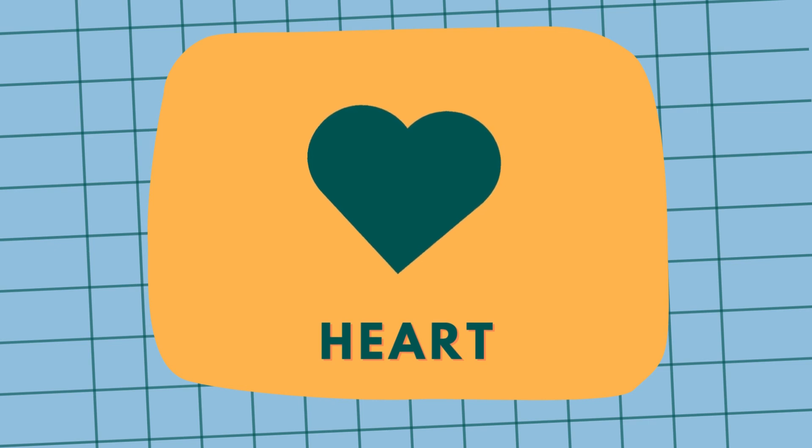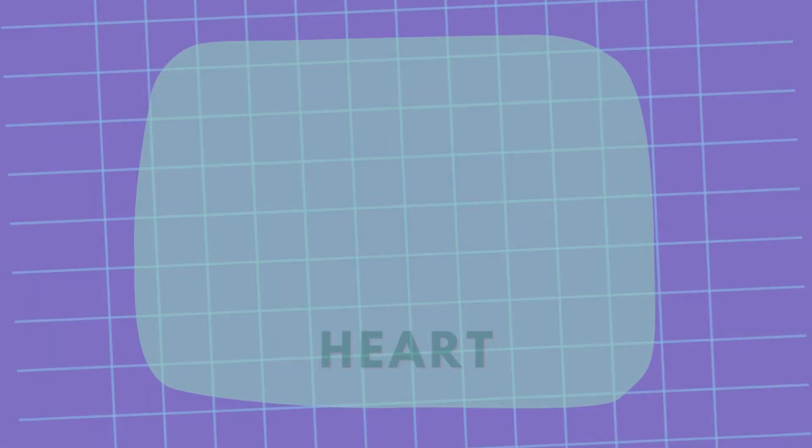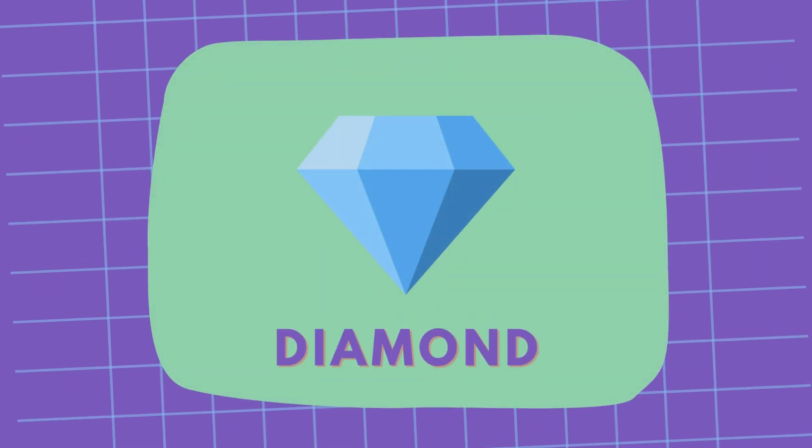This is a heart, like a heart-shaped balloon. A heart. And this is a diamond, like a sparkling rhinestone. Diamond.